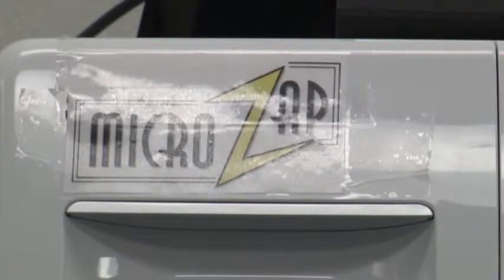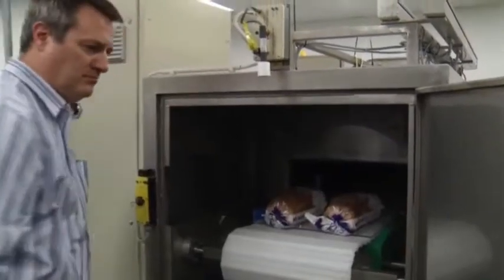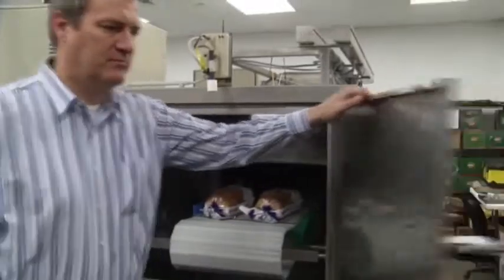Lubbock, Texas-based MicroZap, Inc. thinks it struck microwave gold — a modified machine that keeps your bread, amongst other things, from going bad.